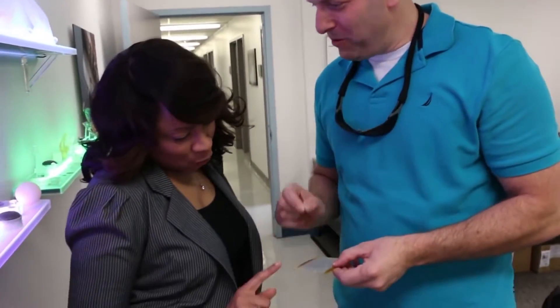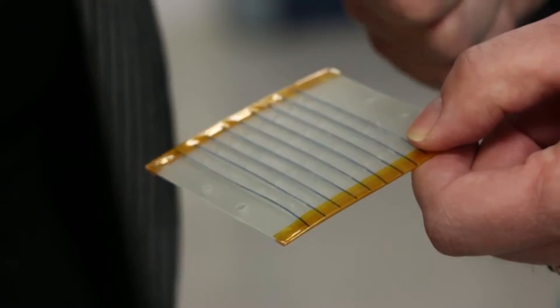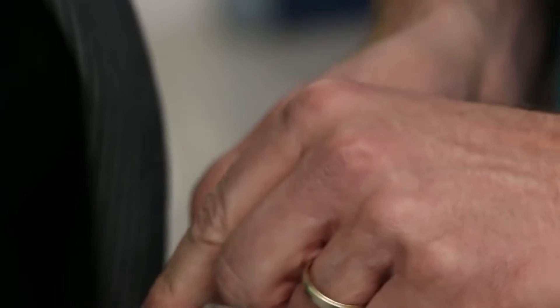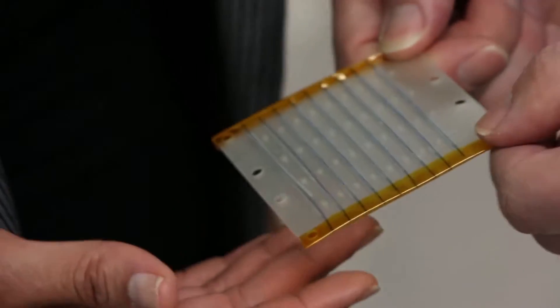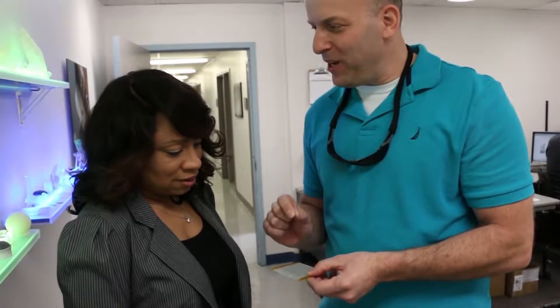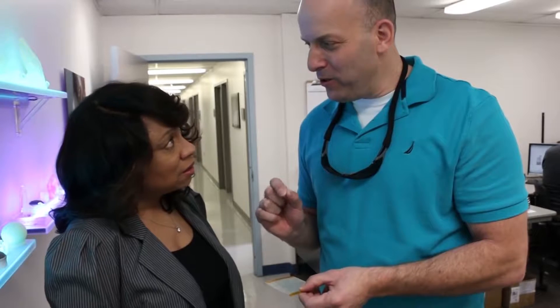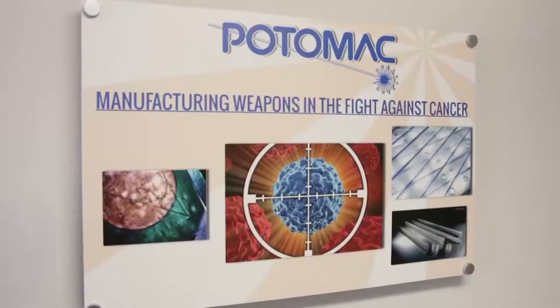Let me give you an example about how small things change the world. What we have here, as you can see, are blue sutures — those are normally used if you need to get stitches. What we do is we take these sutures and the customer asked us to laser machine very small channels in them. They take radiation embedded in these sutures and use it for very localized treatment of breast and prostate cancer.